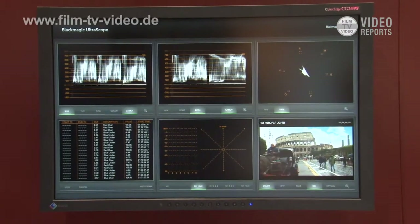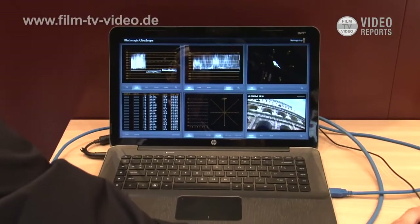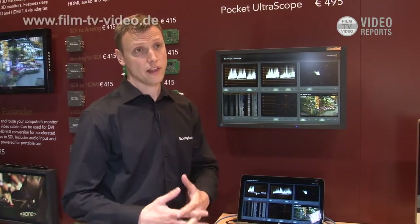Those people who've actually purchased Ultrascopes will know that we've done a couple of updates already, but one of the key features at IBC this year is now the addition of error logging. This is really taking feedback from our customers and taking that back in-house and really trying to give our customers what they request.